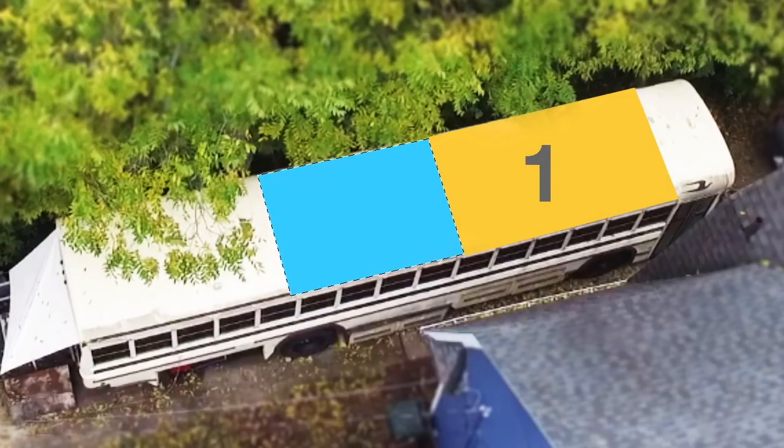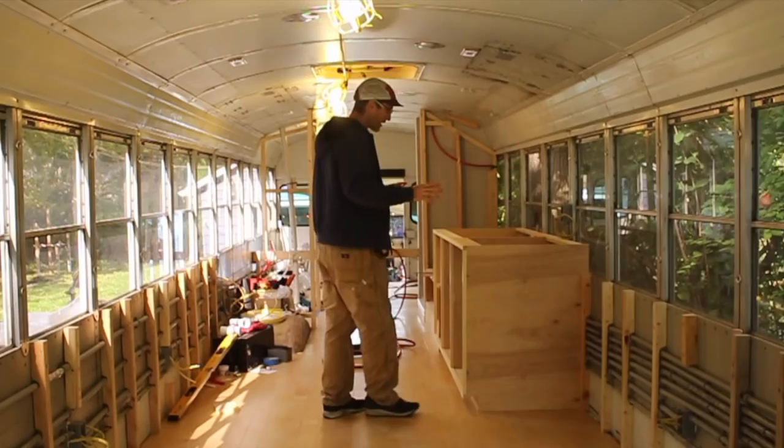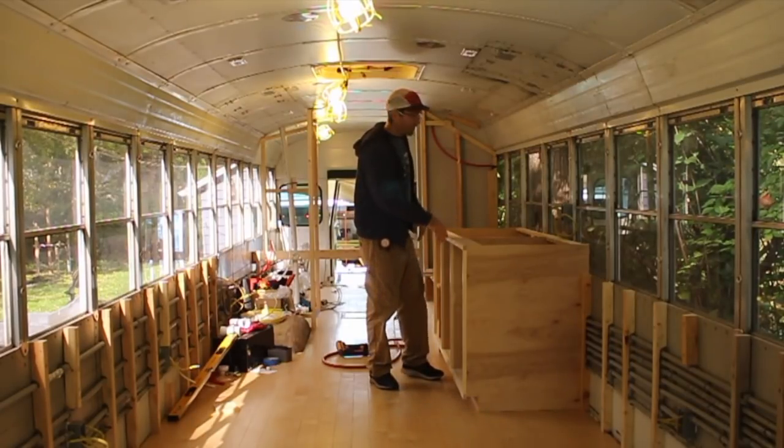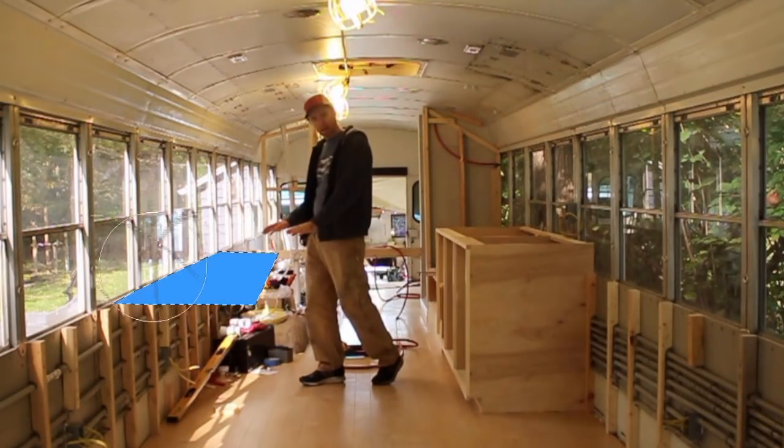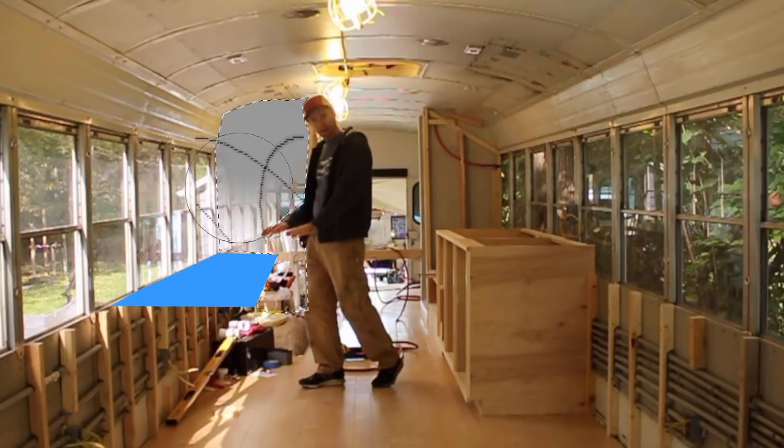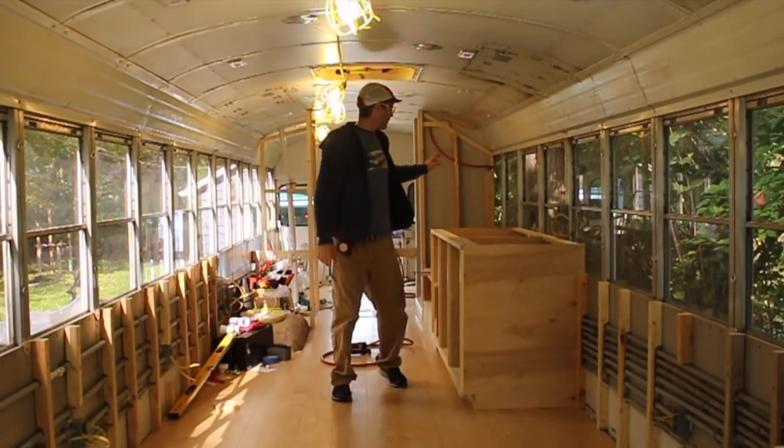The second zone is going to be the kitchen area. I've got the kitchen counter over here, and then there's going to be a fold-up table on this side, and back here you'll have a refrigerator and a little bit more storage.